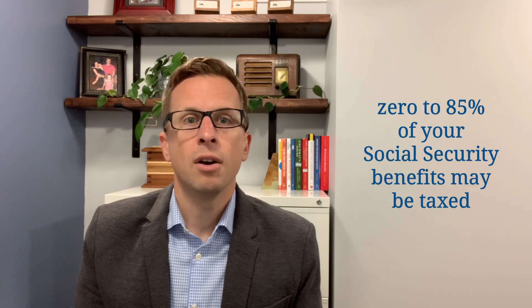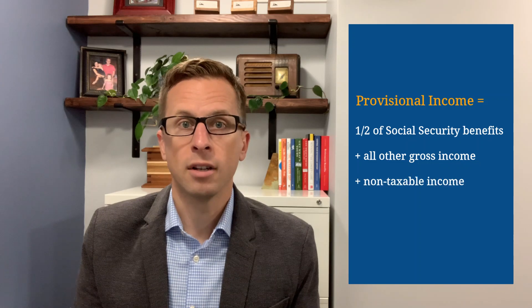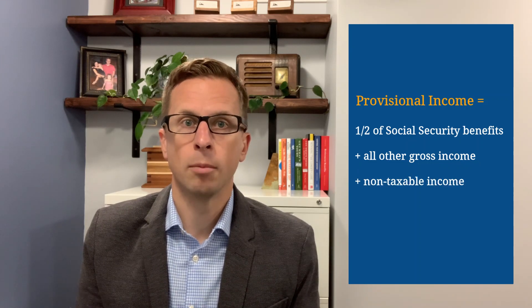The first hidden retirement tax I'd like to discuss is income tax on Social Security benefits. To be fair, this tax isn't actually hidden per se, but you may not be aware there are ways you can plan and manage your income to minimize the tax on your Social Security. At the federal level, anywhere between zero to 85% of your Social Security benefits may be taxed. The amount subject to taxation depends on your provisional income, which is otherwise known as your combined income. Your provisional income is equal to one half of your Social Security benefits plus all your other gross income, plus non-taxable income such as interest from municipal bonds.